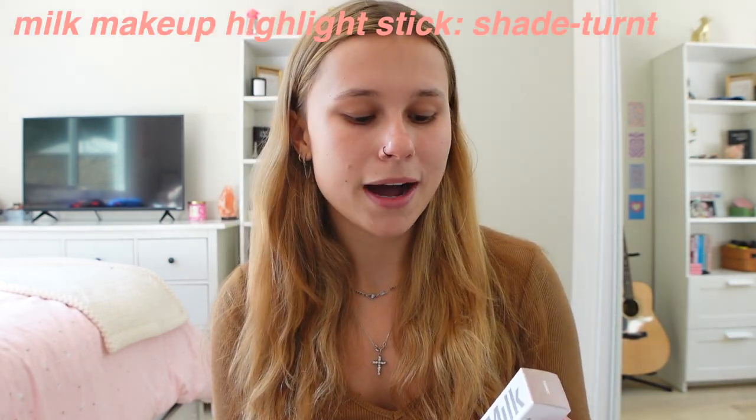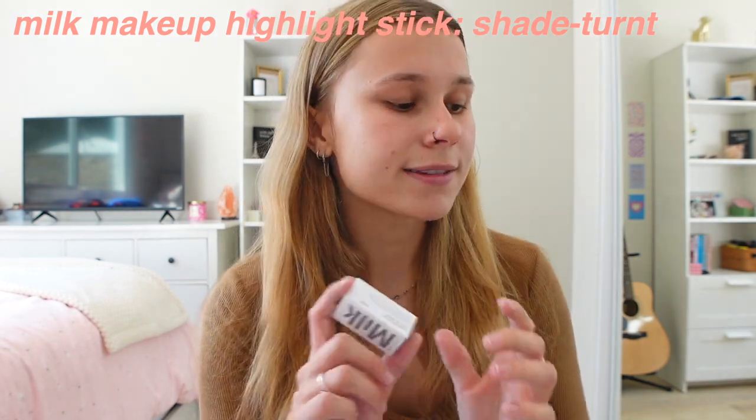Next up, I'm going to be trying the Milk Makeup Highlighter in the shade Turnt. I saw this in Sephora and I had to get it — the shade was so pretty. As you guys know, I absolutely love Milk Makeup's contour stick, so hopefully I like the highlight just as much.